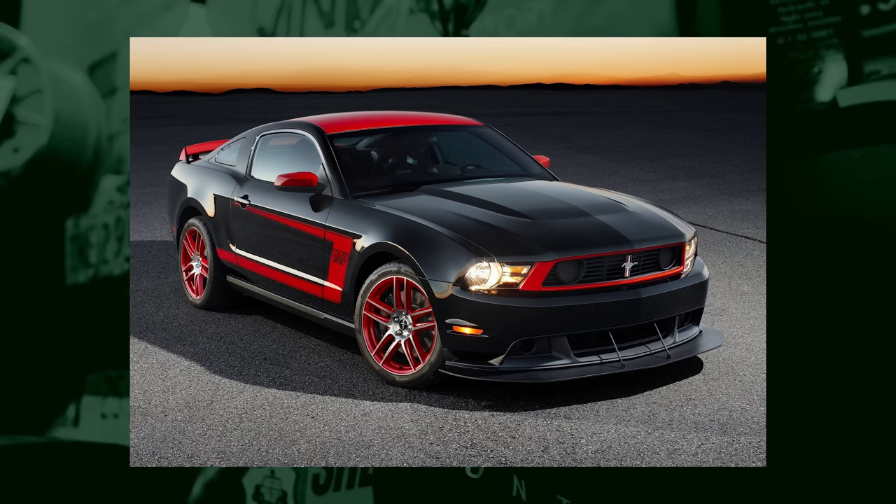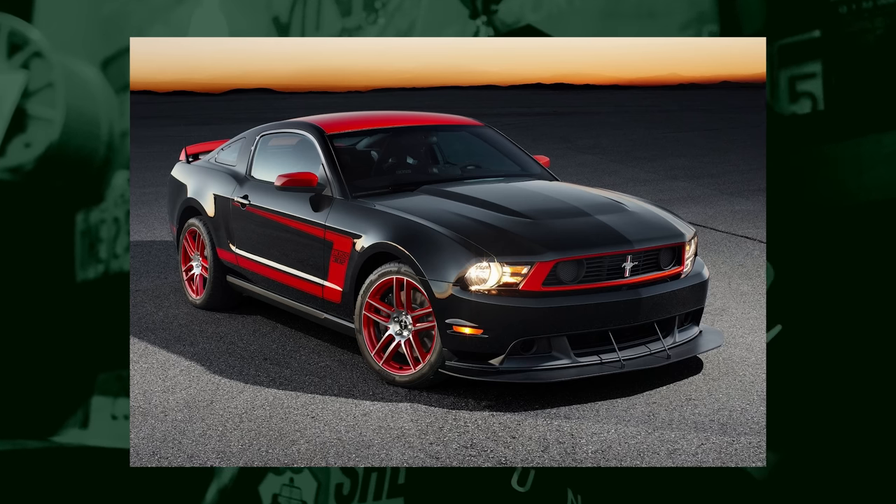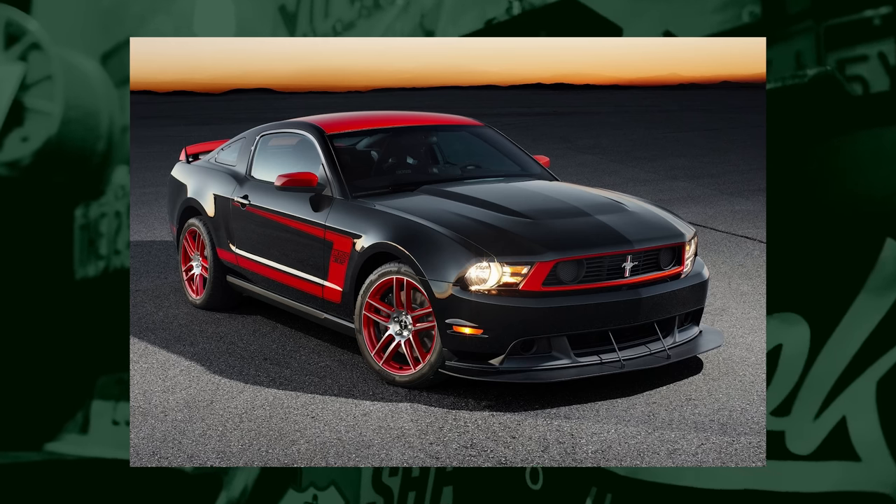The best cheap sports car to buy is one that you can actually afford to maintain, own, drive, and enjoy — which is obviously subjective. But I think the Mustangs and Camaros, depending on the range, offer a lot of car for the money. I personally had a Boss 302 Laguna Seca, and although the transmission did go bad, I think that was a lot of car for the money and I really enjoyed it.